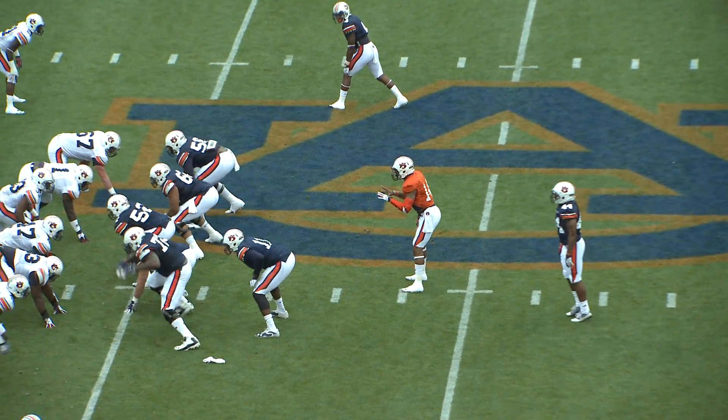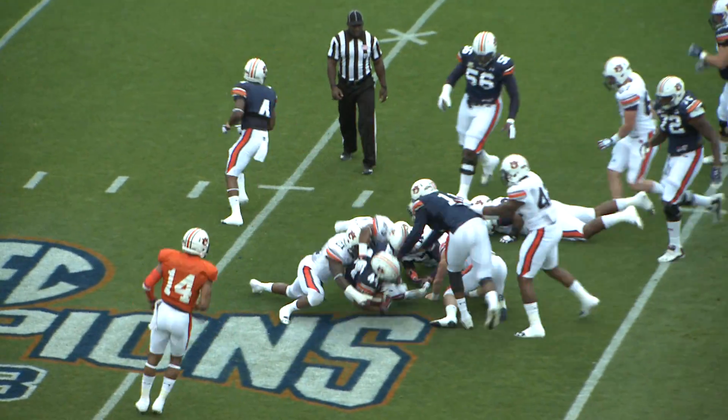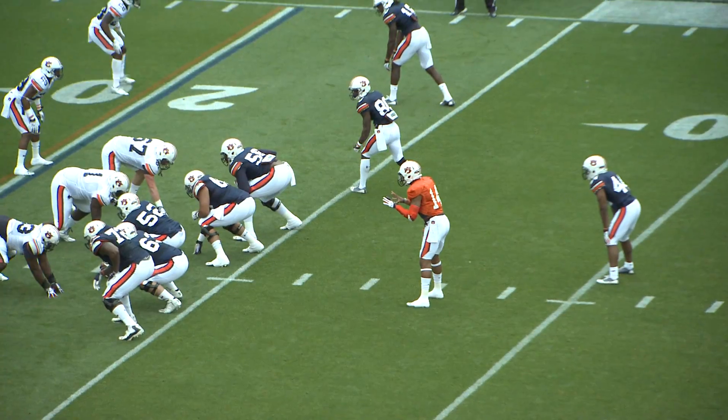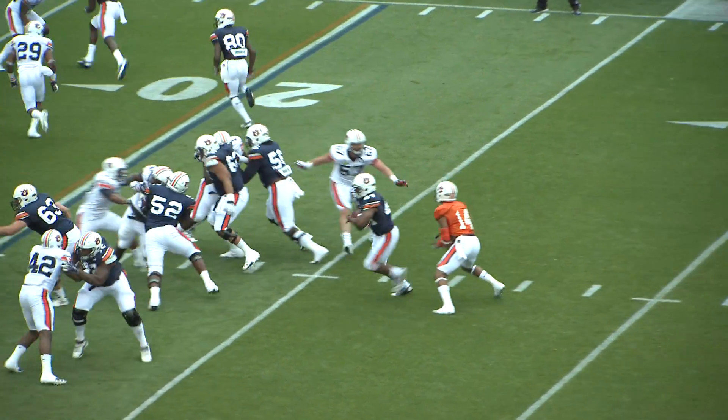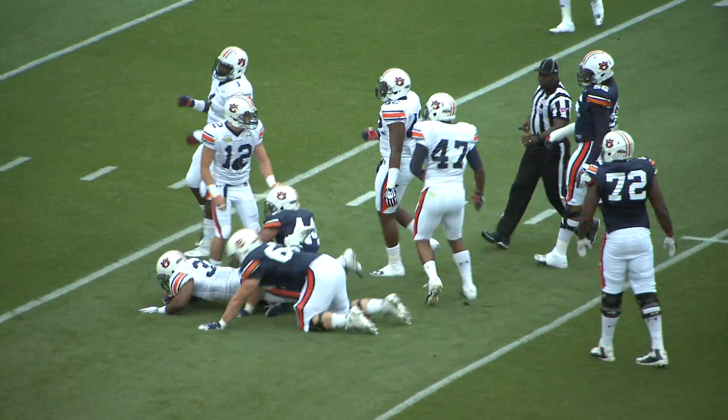Cameron Artis-Payne over the left shoulder of Nick Marshall, he'll get the handoff, he'll get the first down, and Moore in traffic across the 40 — that's 1st and 10. The offense is moving the football. Cameron Artis-Payne over left tackle — oh, he was a step away from scoring.